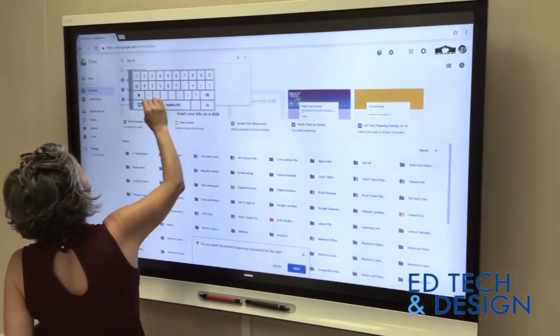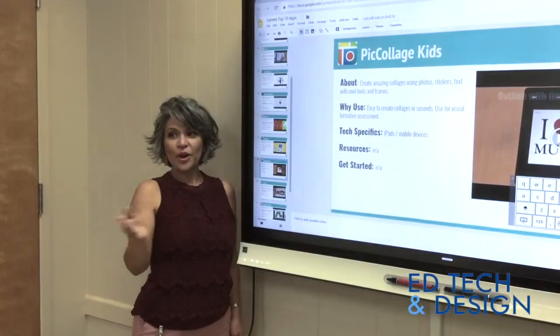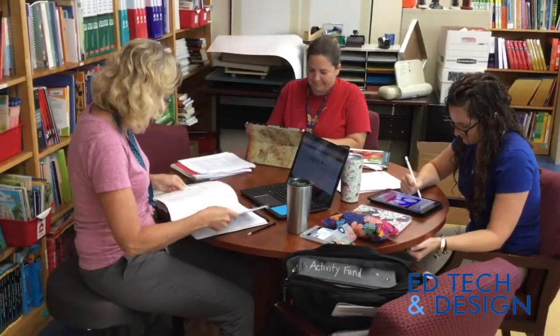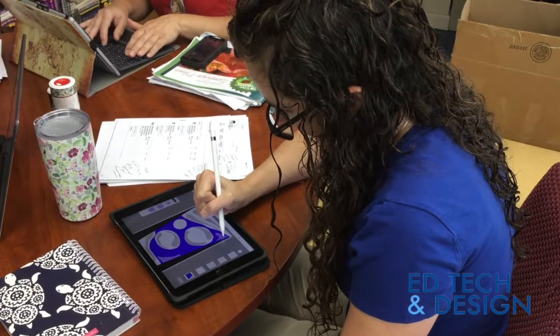Educational technology is essential to student success, but are you prepared to leverage technology in the classroom? Take your classroom into the 21st century with EdTech and design.